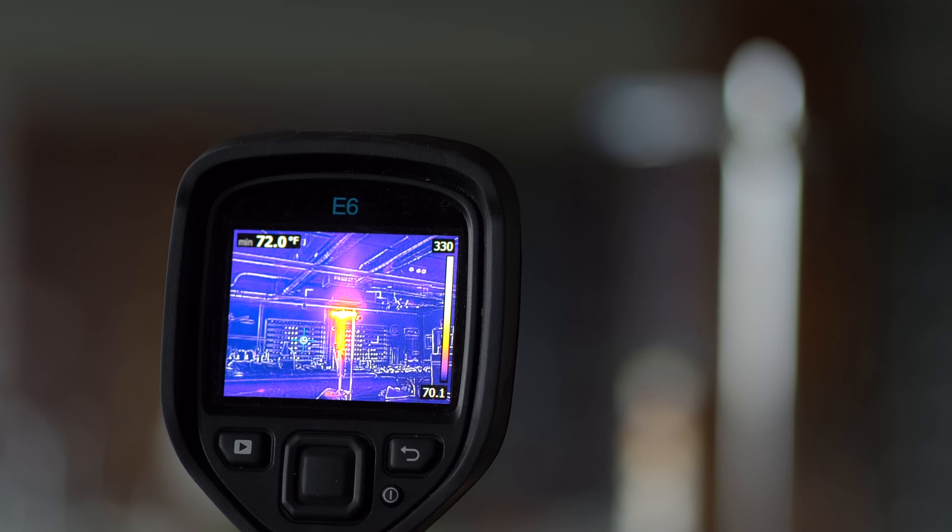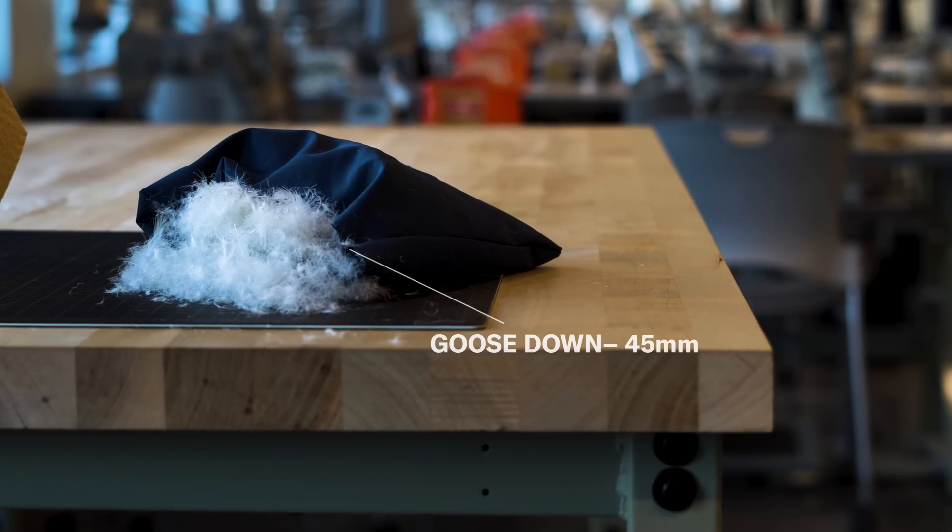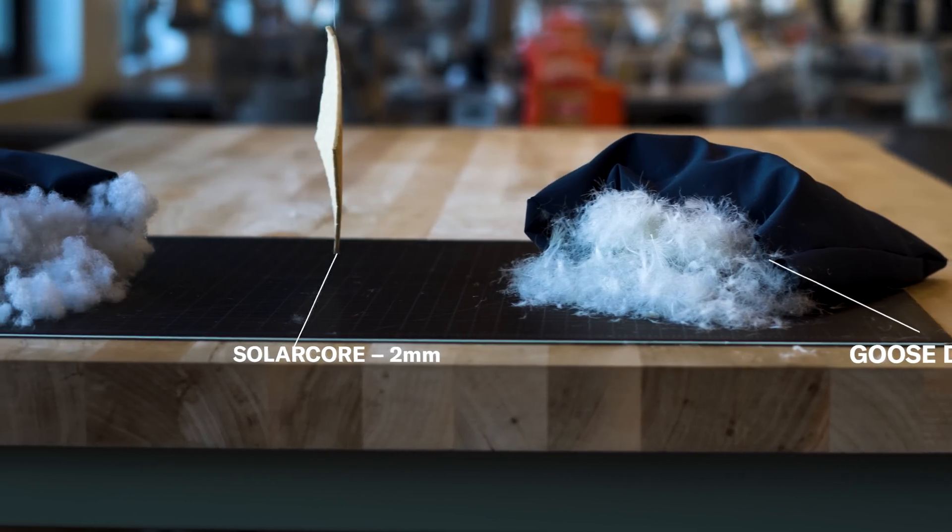With NASA's guidance and through constant experimentation, we were able to take aerogel and turn it into Solar Core — the thinnest, warmest, and most incredible insulation in existence.